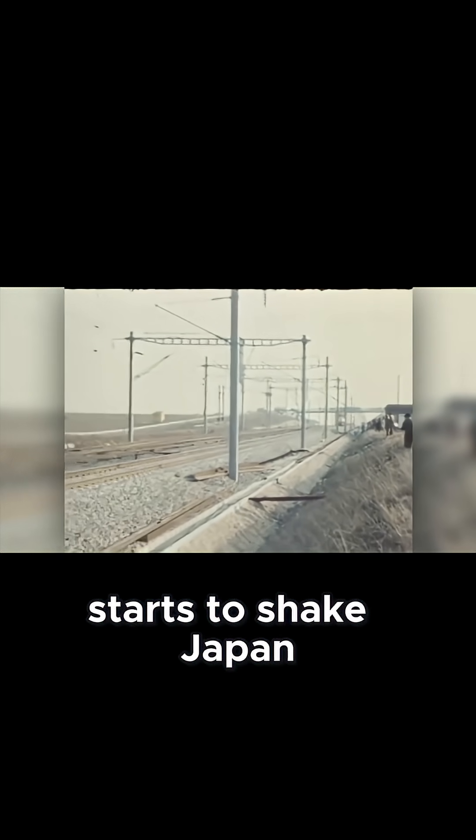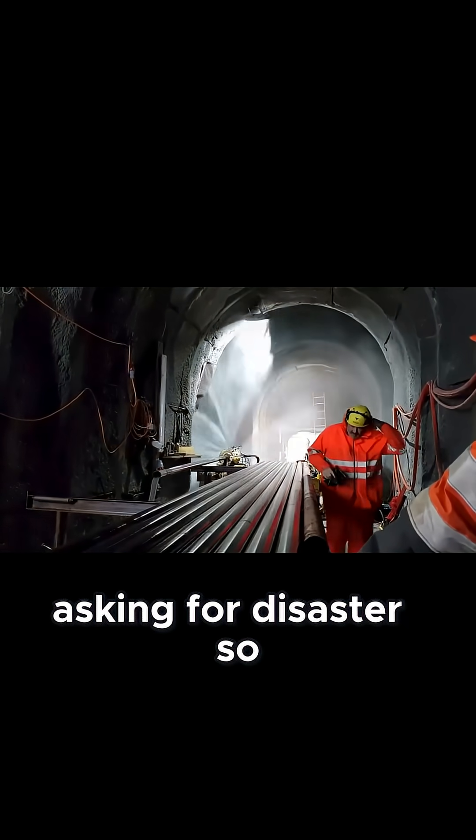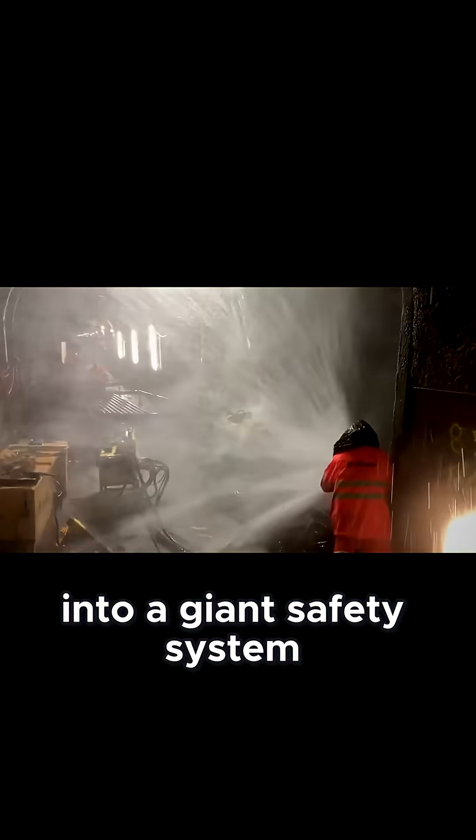What happens when you put a speeding train inside a mountain, and then the mountain starts to shake? Japan knew that building this tunnel without earthquake protection would be asking for disaster. So they didn't just reinforce the structure — they turned the entire tunnel into a giant safety system.